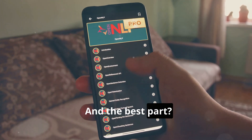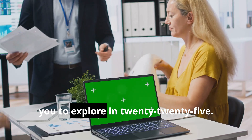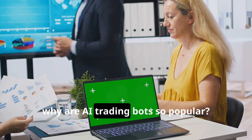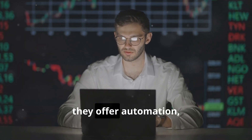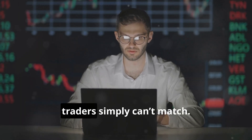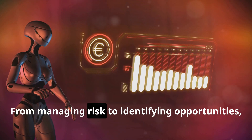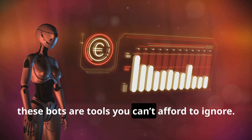We've handpicked the top 3 options for you to explore in 2025. So why are AI trading bots so popular? Well, they offer automation, efficiency, and data-driven insights that most manual traders simply can't match. From managing risk to identifying opportunities, these bots are tools you can't afford to ignore.